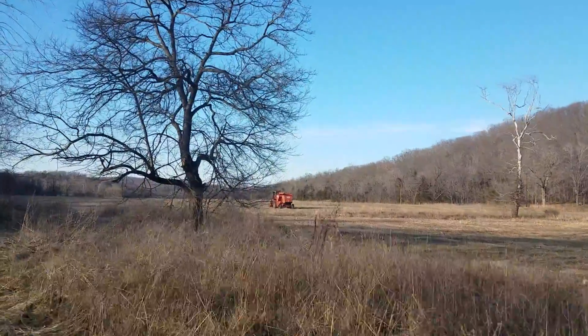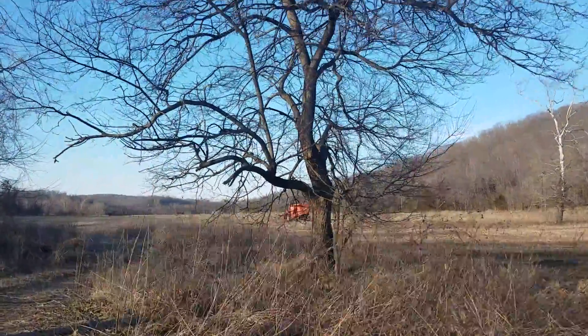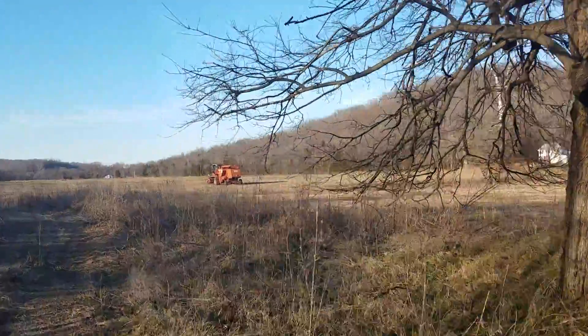40 acres of bottom ground, tillable. The property is all fenced. You've got some good soil down here in the bottom. And you've got some good timber up on the hill.